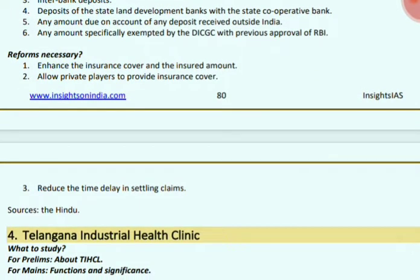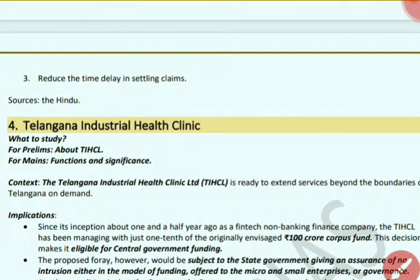Reforms necessary for deposit insurance: enhance the insurance cover — increase the insured amount; allow private players to provide insurance cover; and reduce the time delay in settling claims.